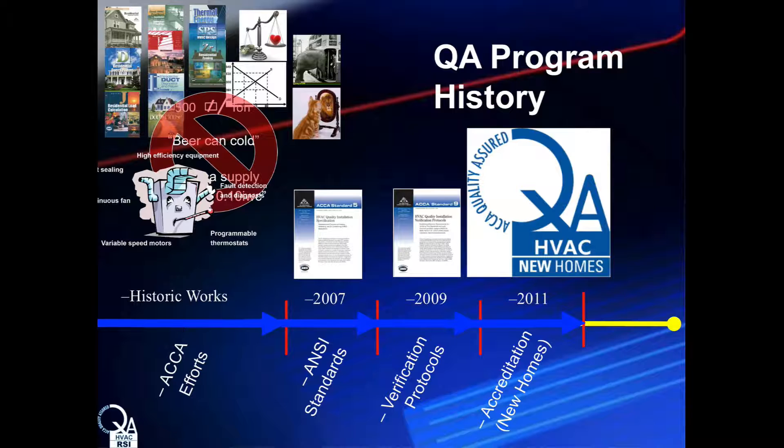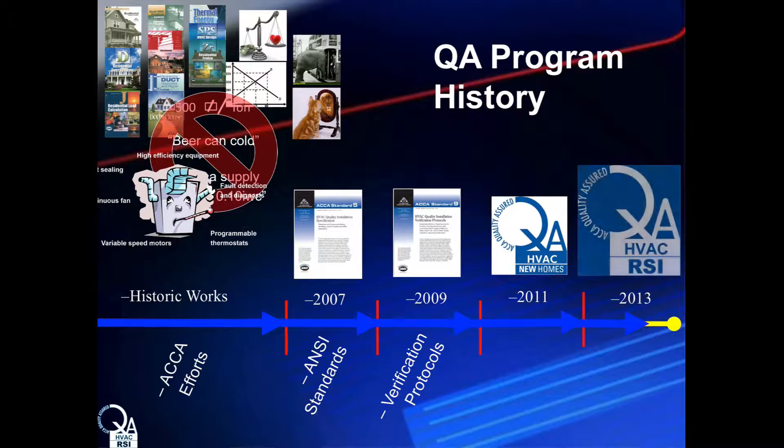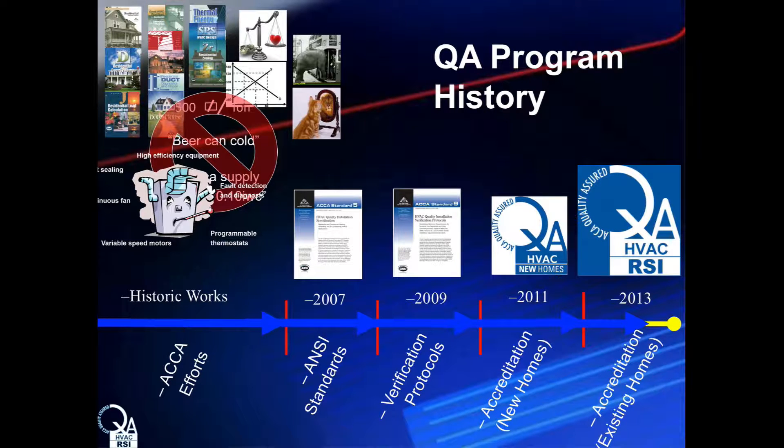Then, in 2011, in support of the Energy Star Certified Homes Program, ACCA developed and launched the Quality Assured Program to accredit HVAC contractors qualified to meet Energy Star Program requirements. This program allowed ACCA to establish a foundation for future accrediting efforts, including verification processes, contractor compliance visits, and documentation requirements. Based on the success of the QA New Homes Program, ACCA launched a different accreditation for RSI contractors in 2013. The Residential Service and Installation program was developed for the existing home HVAC replacement market, with the mission to accredit quality contractors and identify quality HVAC system installations submitted for review.